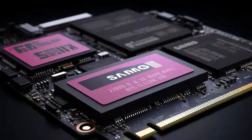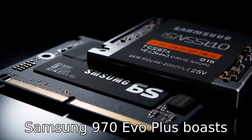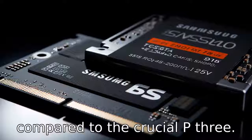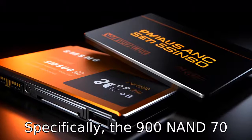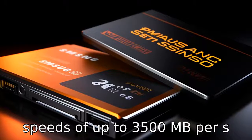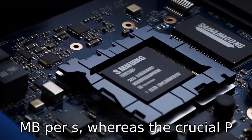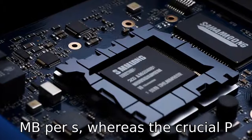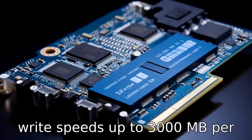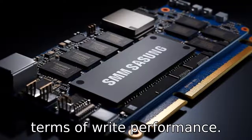Difference 1. The first difference lies in the performance specifications. The Samsung 970 EVO Plus boasts higher read and write speeds compared to the Crucial P3. Specifically, the 970 EVO Plus offers sequential read speeds of up to 3,500 MB/s and write speeds of up to 3,300 MB/s, whereas the Crucial P3 typically offers read speeds up to 3,500 MB/s and write speeds up to 3,000 MB/s, which is slightly lower in terms of write performance.